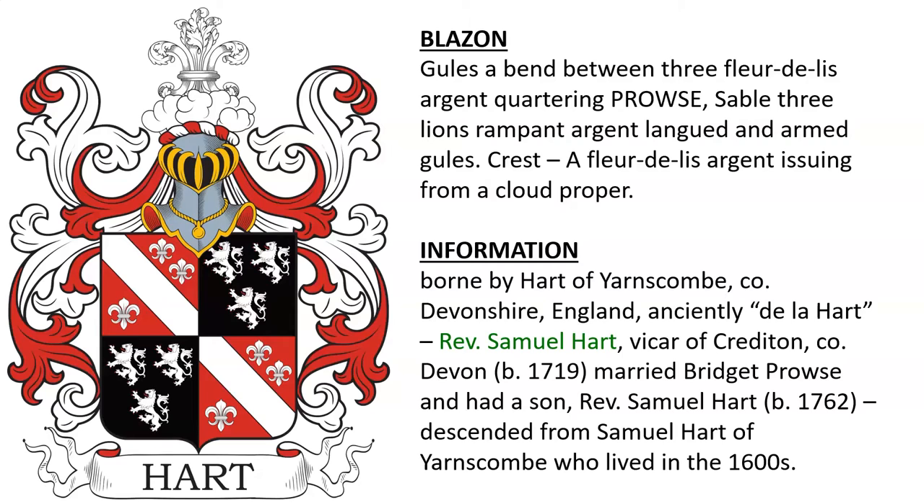Gules, a bend between three fleur-de-lis argent, quartering Prowse: sable, three lions rampant argent, langued and armed gules. Crest: a fleur-de-lis argent issuing from a cloud proper. This was borne by the Hart family of Yarns Comb in Devonshire, England, who were anciently spelled D-La-Hart. They descended from Reverend Samuel Hart, Vicar of Crediton in County Devon, born 1719, and in turn from Samuel Hart of Yarns Comb who lived in the 1600s.